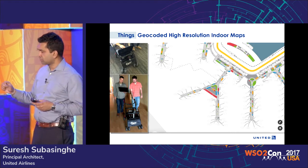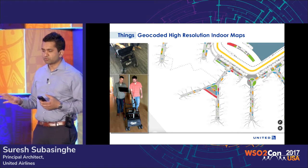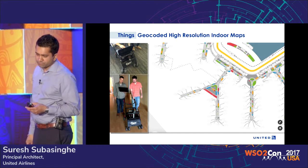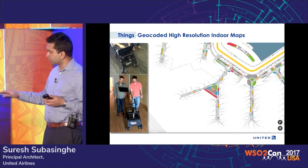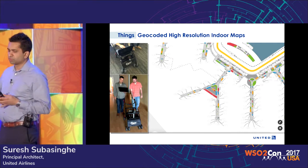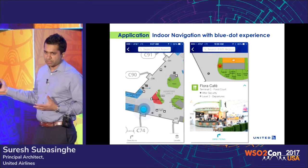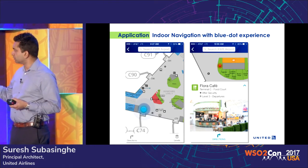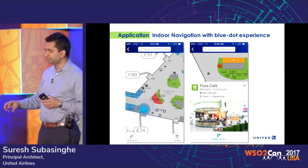The missing piece was maps to go with it. If you had something like Google Maps for indoor space this would be fine, but we didn't have that. So we partnered with the team that did Google Street View — a company called Locus Labs. They came in and mapped the entire terminal, creating very high-resolution geocoded maps across all levels. That way, we're able to take those beacons and place them on actual maps and create a blue dot experience in the United mobile app.